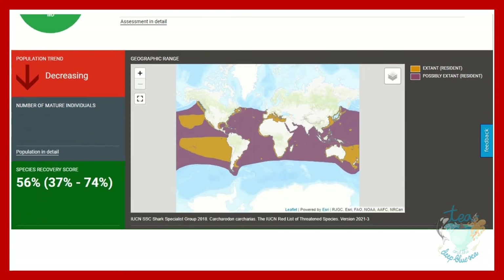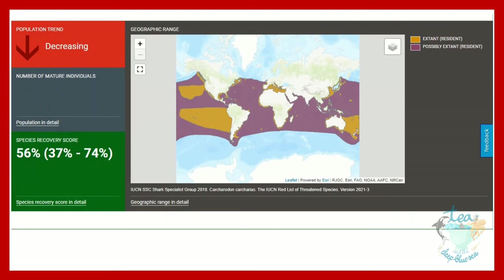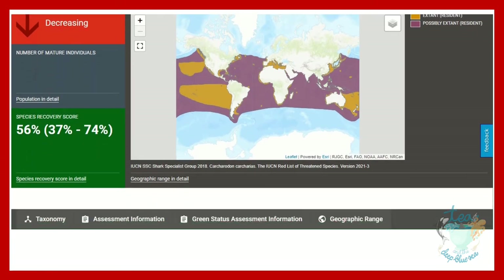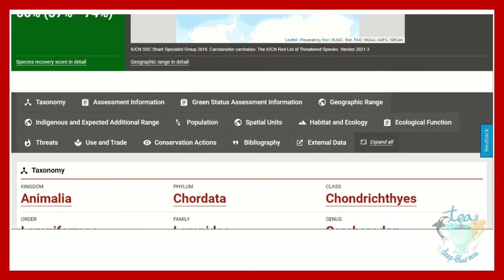You can also see information here about the green status assessment, and the population trend is shown as decreasing, as well as a geographic range map. 'Extant' is used meaning to exist, as opposed to 'extinct' meaning not to exist.